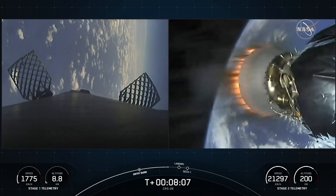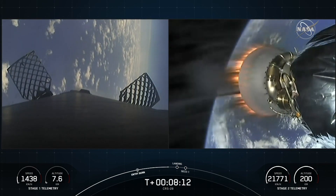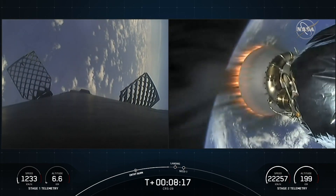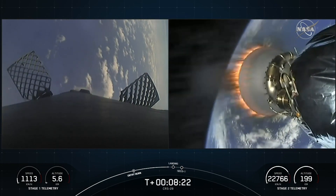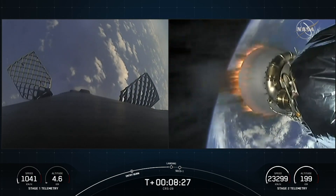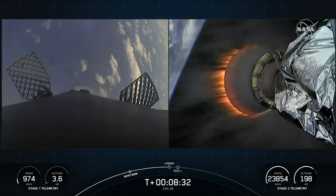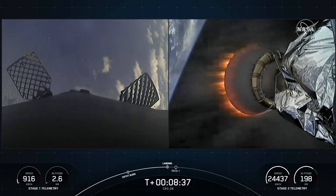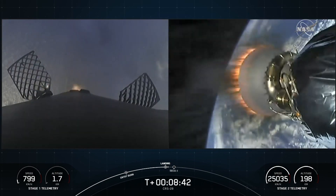We are about 25 seconds away from the landing burn beginning. Stage one transonic. As the rocket descends through the Earth's atmosphere, this puts deceleration into perspective — in the span of less than a minute, we'll have reduced from twice the speed of a jet all the way down to zero as the rocket lands. Stage one landing burn.